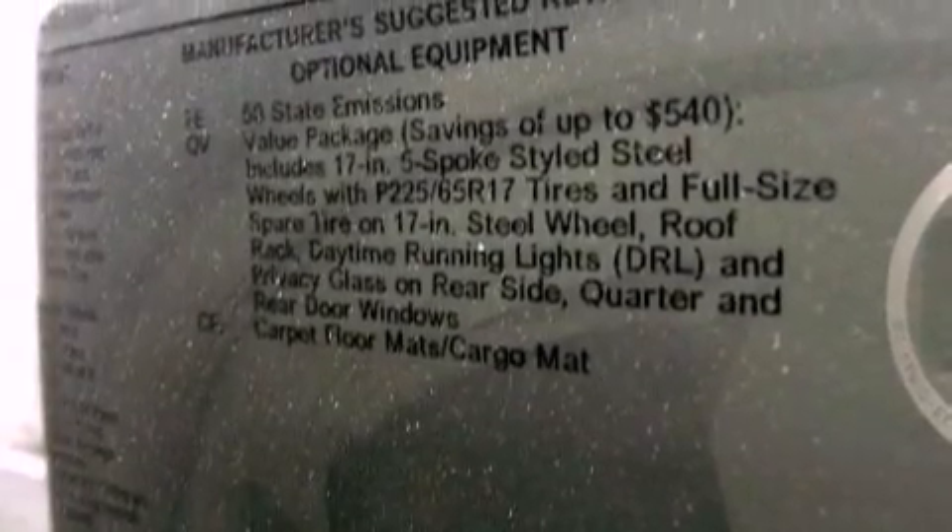Additional features include an anti-lock braking system, side impact airbags, air conditioning, and a rear spoiler.